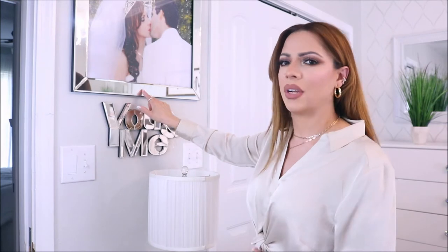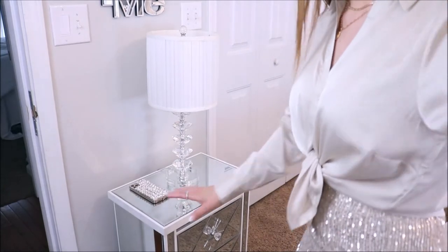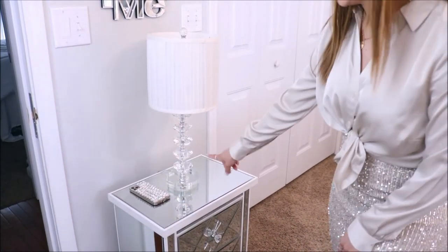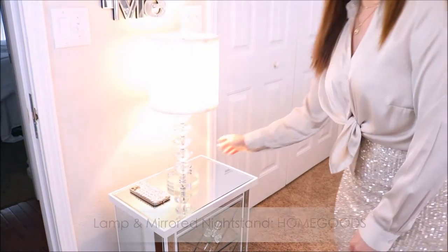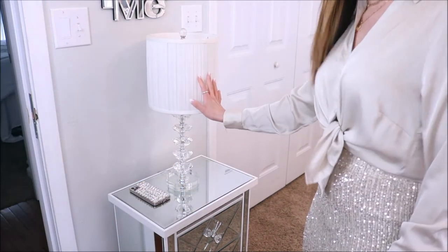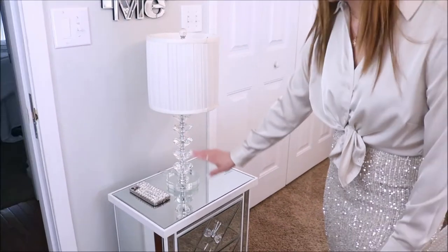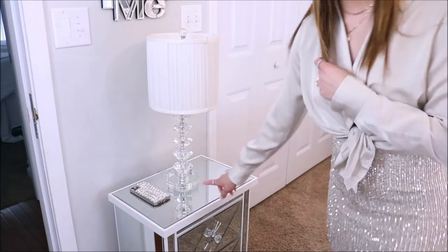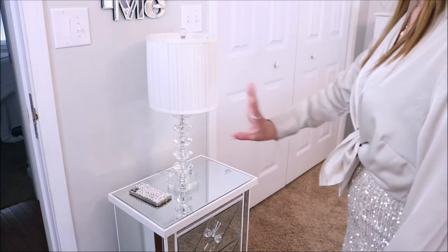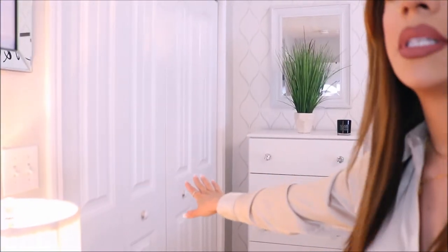I love the mirrored frame because they give off the accent of silver, and that is my accent color. This frame I got from Target — it was about $35. Right below it I have a 'me and you' marriage sign that I got from Hobby Lobby, which was about $12.99. Right under that I have a nightstand with a lamp. This lamp I use as an alternative light to the chandelier — it has diamond faceted details on it and I got it from HomeGoods. The nightstand I also got from HomeGoods.